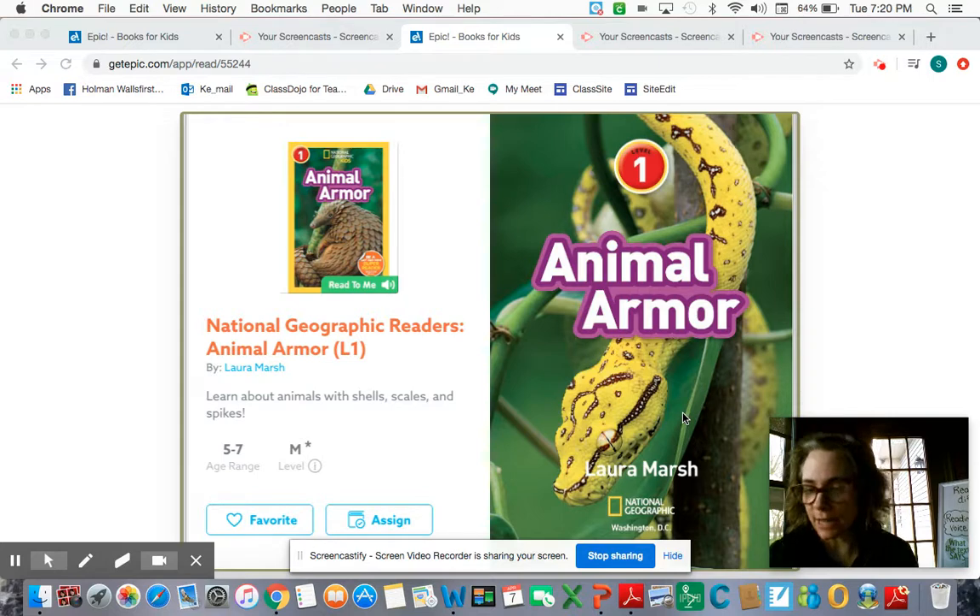When I think of the word armor, I think of a knight in armor, and I know that a knight would wear armor to protect them. So that's what I'm thinking this nonfiction text is going to be about. And while we're reading it, we're going to be using our reading voice and our thinking voice. Let's get started.